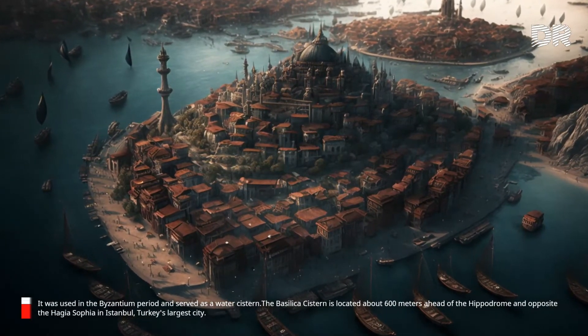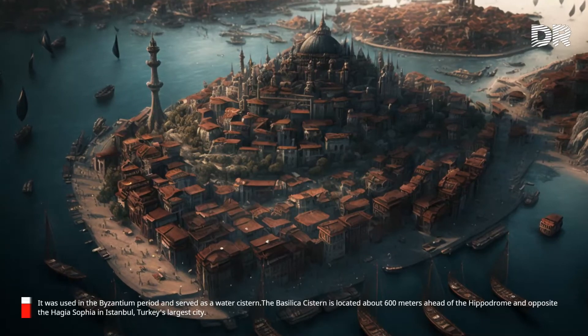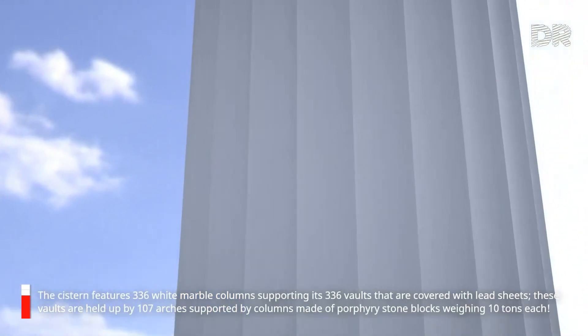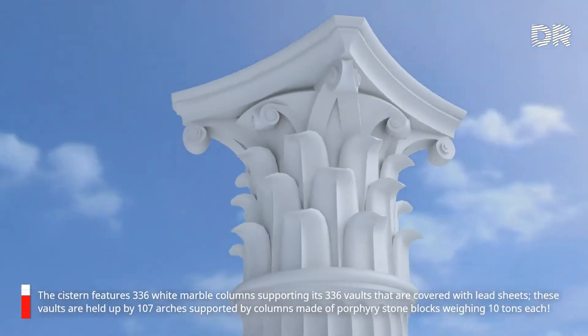The Basilica Cistern is located about 600 meters from the Hippodrome and opposite the Hagia Sophia in Istanbul. The cistern features 336 white marble columns supporting its vaults that are covered with lead sheets. These vaults are held up by 107 arches supported by columns made of porphyry stone blocks weighing 10 tons each.